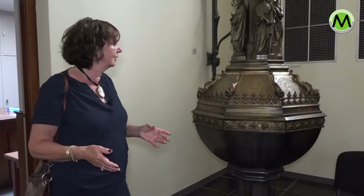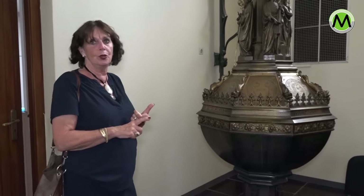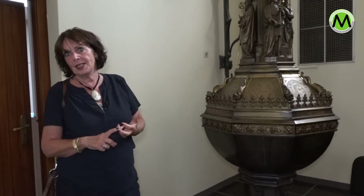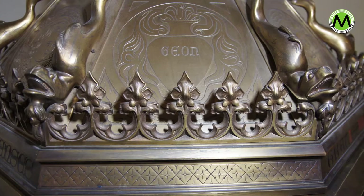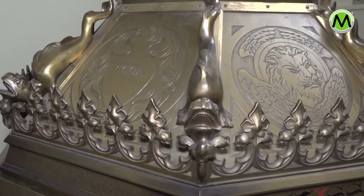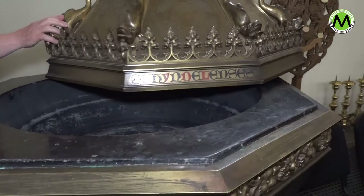Dit is de Doopvont, een geschenk van dankbare parochianen aan hun pastoor in 1914. Hierboven staan de vier eerste predikers die in ons land kwamen: Servatius, en ook Bodefacius en Willibrordus. Hieronder staan de vier paradijsstromen: de Eufraat, de Tigris, de Geon en de Sifon. En dan zit er tussen die vakken de draak, die staat voor de vier elementen: lucht, aarde, water en vuur.